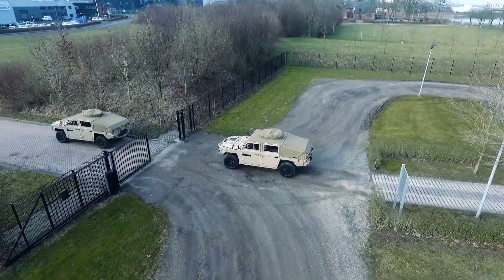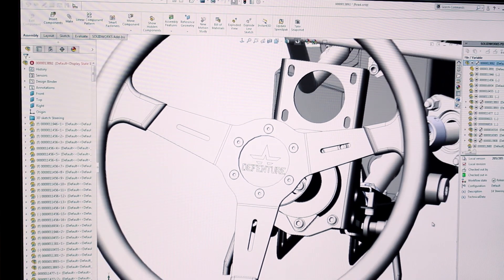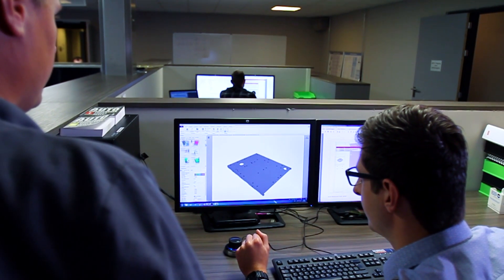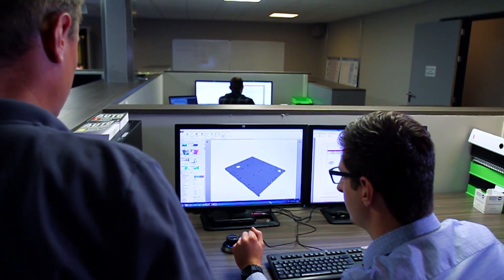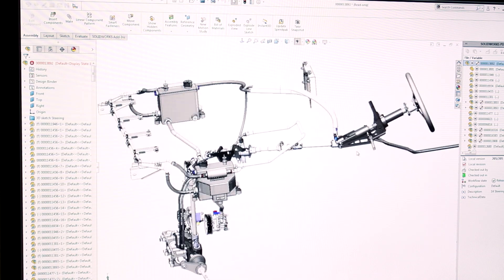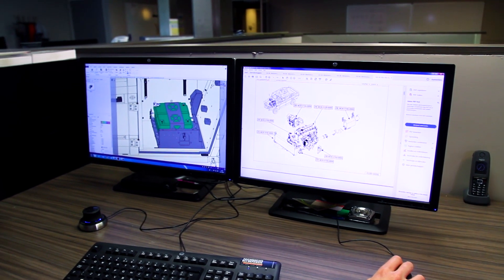One of the advantages of SOLIDWORKS is that as our engineering department is really growing, we are always looking for motivated, experienced engineers but also students. The guys coming from university are already used to SOLIDWORKS — it's a common software program used at universities here in Holland. That makes the time to get them up to speed really short.